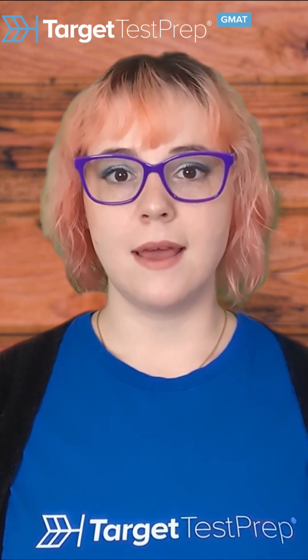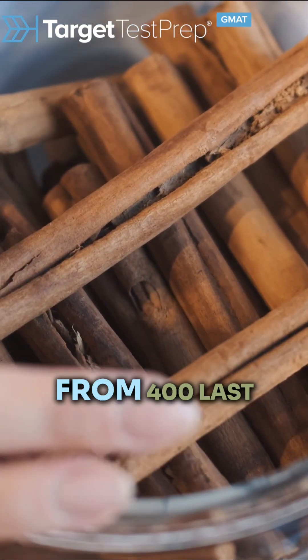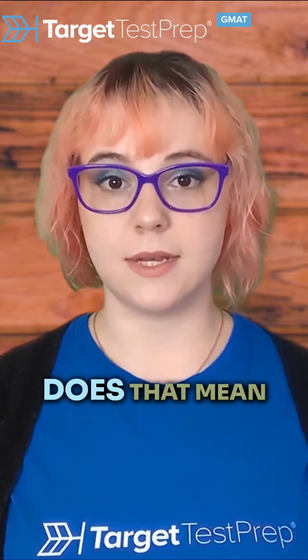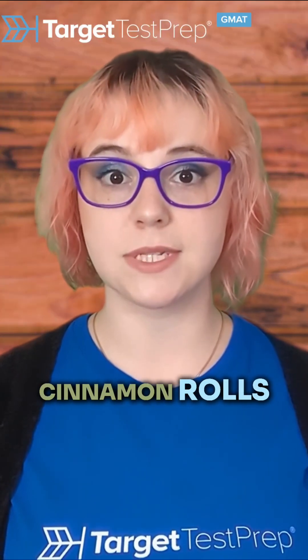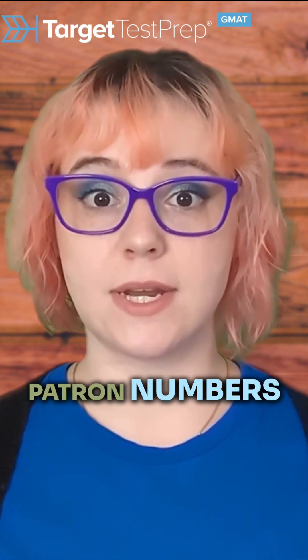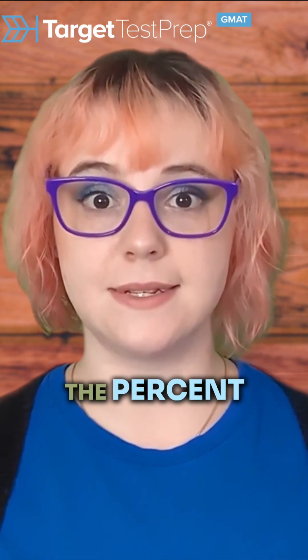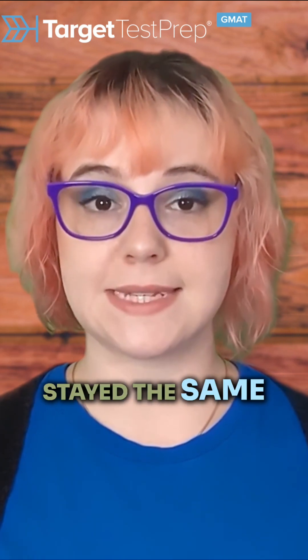Say 450 patrons bought cinnamon rolls this week, up from 400 last week. Does that mean that there was a percent increase in the patrons who bought cinnamon rolls? No. It could be that the overall patron numbers were higher and the percent of cinnamon roll purchases stayed the same week over week.